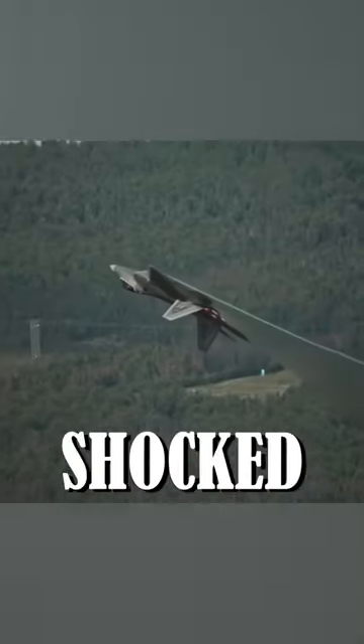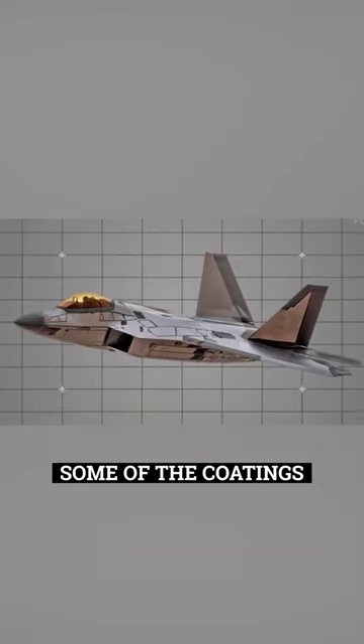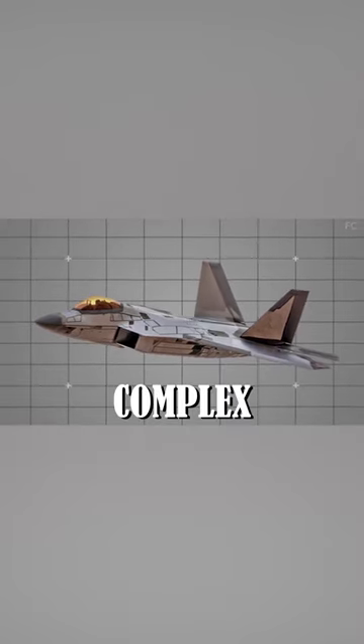The new F-22 Raptor has shocked the world. Some of the coatings on the F-22 resemble incredibly complex mosaic patterns.